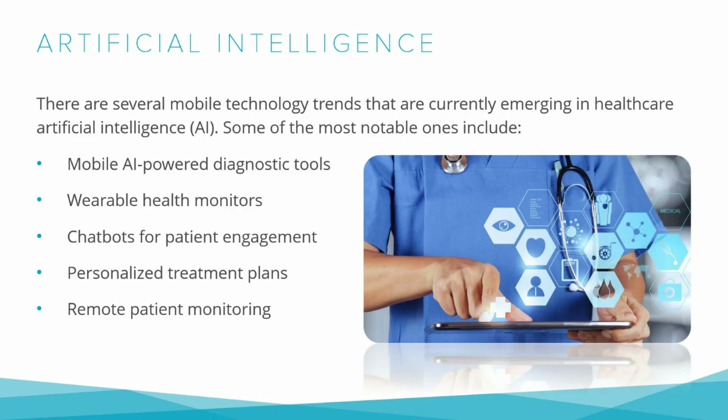Chatbots can be used in various industries, including healthcare. They can provide patients with quick and easy access to information about their health — for example, answering common questions about patient conditions or providing instructions on how to take medications. This can help improve patient engagement and reduce the burden on healthcare providers. However, chatbots should not be seen as a replacement for human interaction; they should be used in conjunction with traditional healthcare services to provide patients with the best possible care.